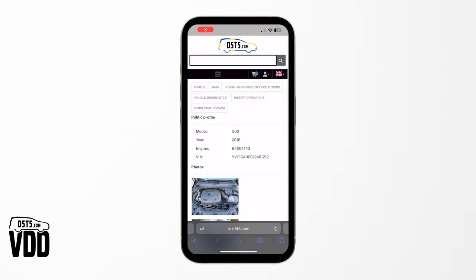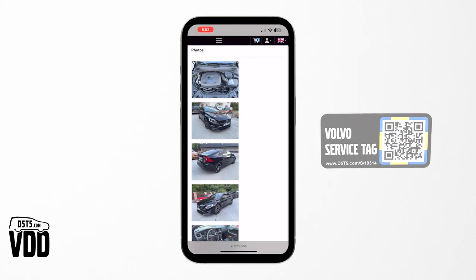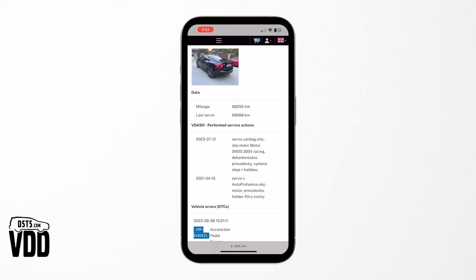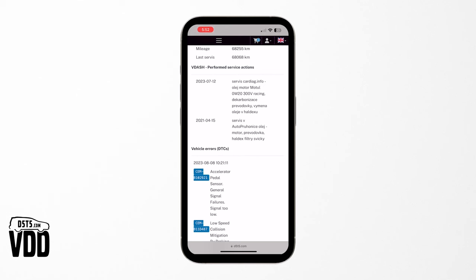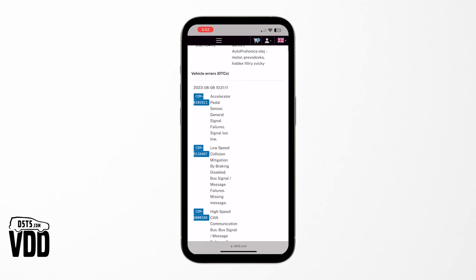Our service log feature keeps a meticulous record of your car's maintenance history and vehicle error codes. For added convenience, each Dongle comes with a unique QR code sticker for your car door. A simple scan reveals a detailed, shareable webpage documenting your Volvo service history, maintaining transparency and value, whether for personal reference or resale.